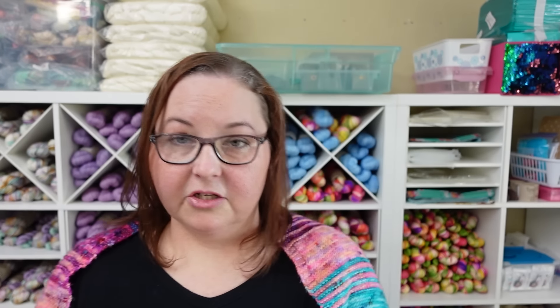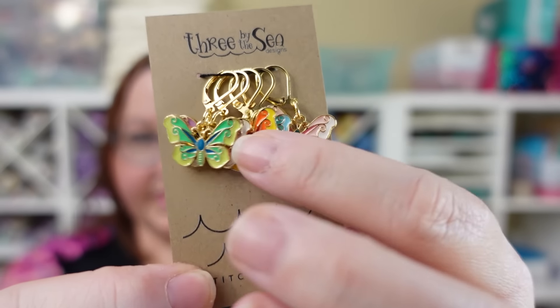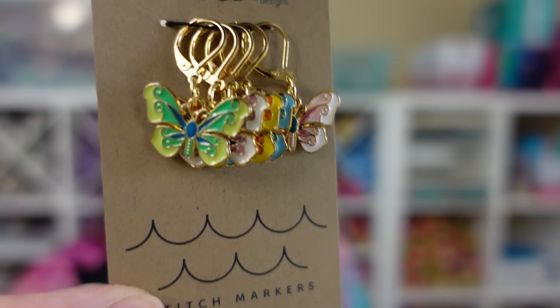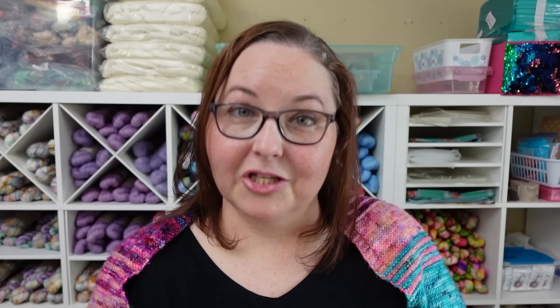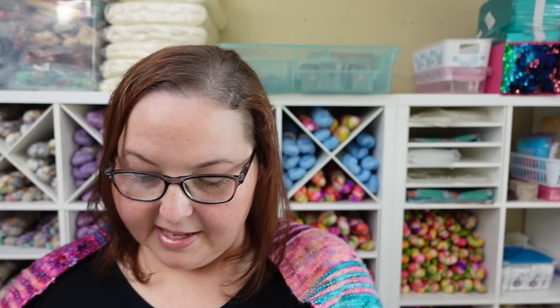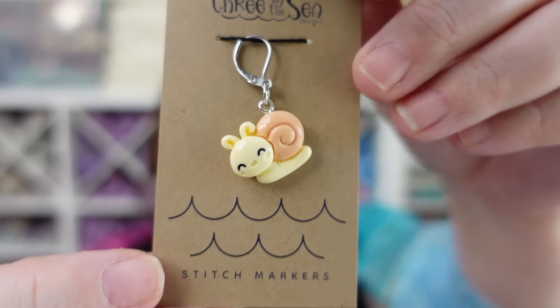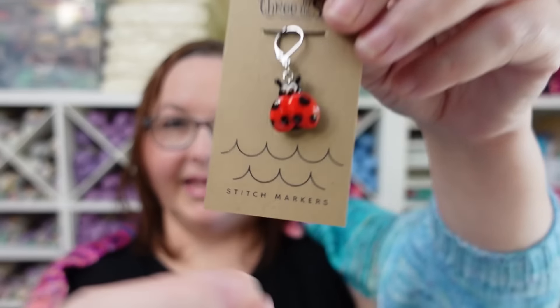We have two new needle stoppers for this collection — butterflies in yellow and purple. If you don't know what needle stoppers are, they're sometimes called stitch stoppers. They're silicone little charms with a hole on either end; you fit them onto your needles and they hold your stitches in place while you're not working on a project. We also have some that go with the butterfly garden theme — they're flowers: a watering can with flowers in them, and polka dots — so cute.